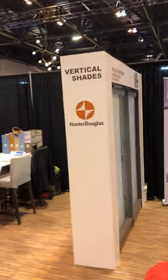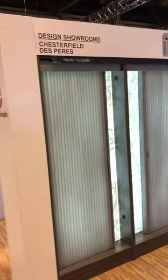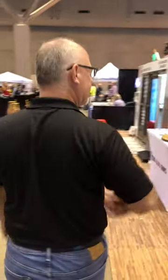Over here we have a vertical display on the front. If anybody's looking for something besides these old flappity-flap verticals that everybody hates nowadays — they've been around since the 1980s — this is one option. It's very thermal efficient and easy to keep clean. It holds up well with pretty much kids, dogs, and everything. Husbands too.